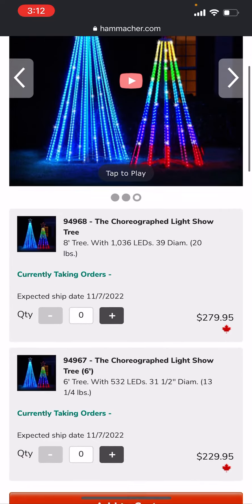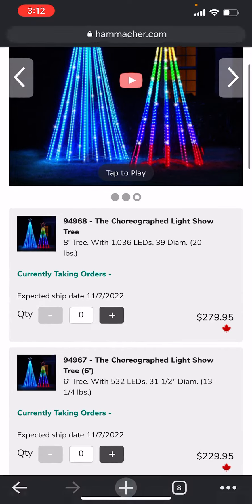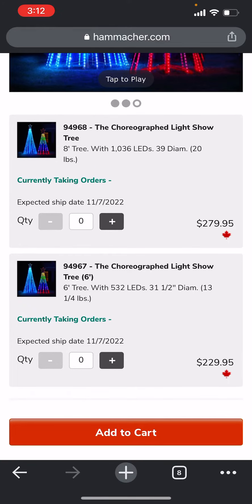There is a six-foot and an eight-foot tree. This is in Canadian dollars — you can order them here in the US, but they come from Canada. They're expected to ship on November 7th, just in time for you to put these out for your display this year.